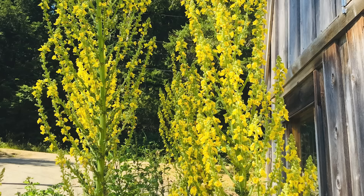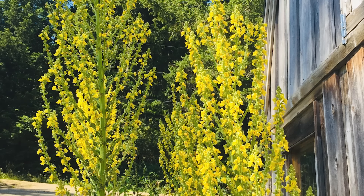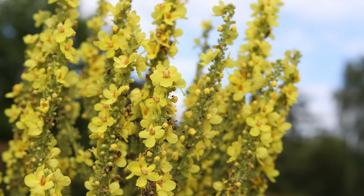Nasturtium. Nasturtiums come in a range of warm colors and have rounded leaves and unique trumpet-shaped flowers that are edible.